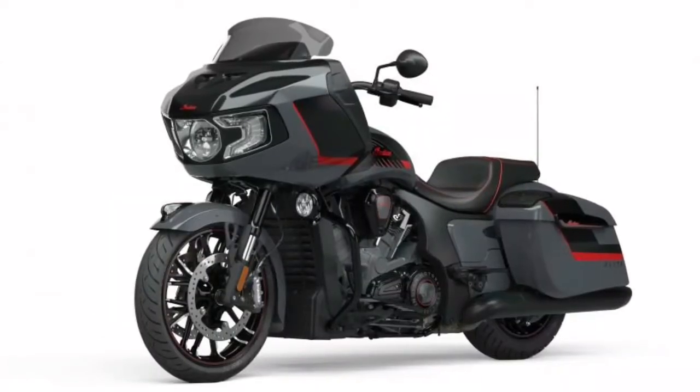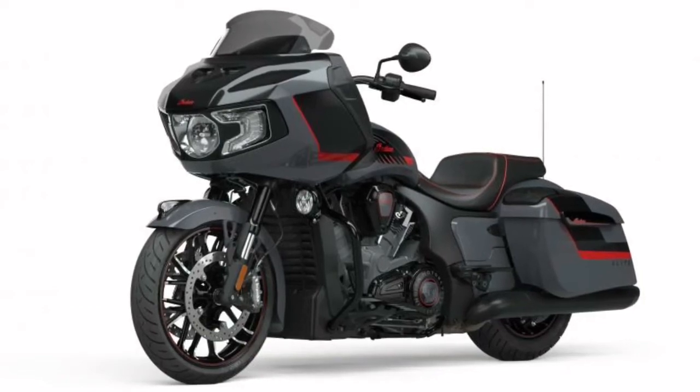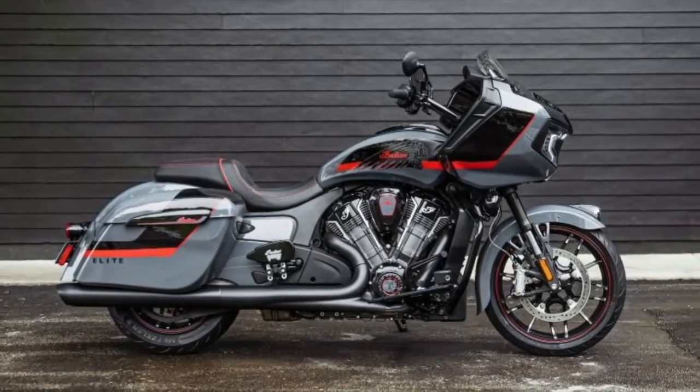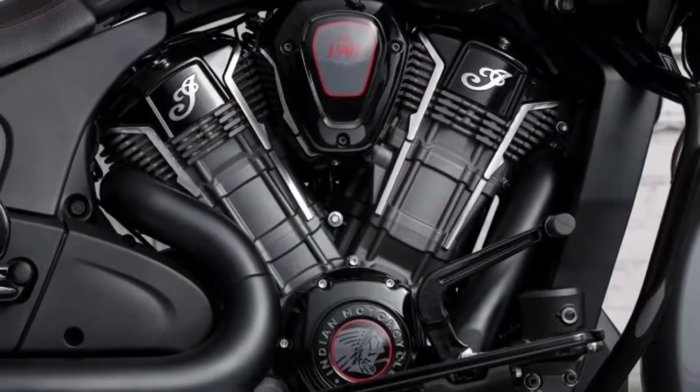A red stitched seat and color matched elite badging complete the bike's performance inspired design — truly exclusive, truly elite. With only 200 available across the globe, the Indian Challenger Elite is highly exclusive.